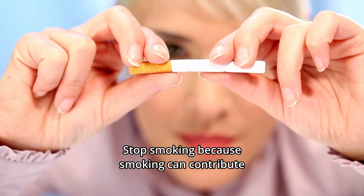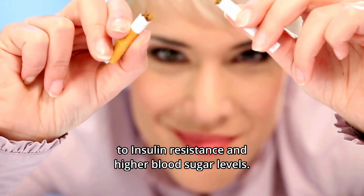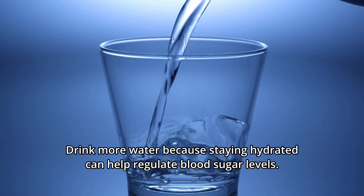Third: stop smoking, because smoking can contribute to insulin resistance and higher blood sugar levels. Fourth: drink more water, because staying hydrated can help regulate blood sugar levels.